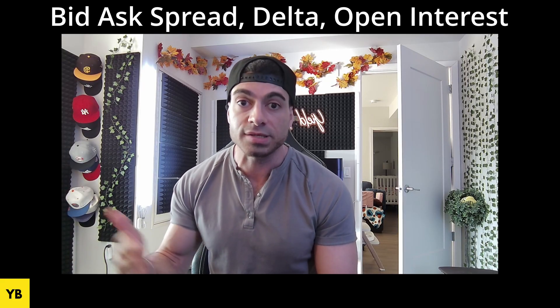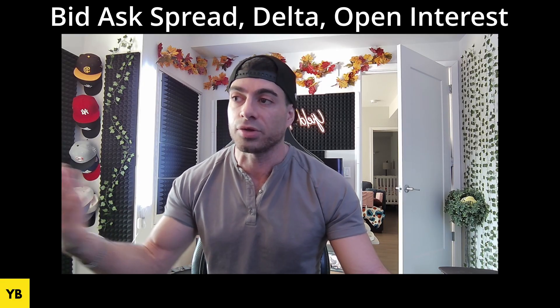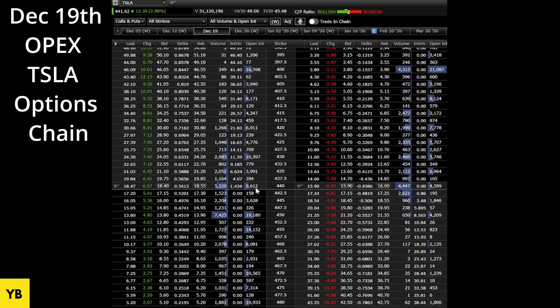We're going to be looking at the December 19th opex chain and I'll use Tesla as your security example. This is the call side, this is the put side, and your trading price on Tesla as a share is $440 — that's where the chain splits. This is what you're talking about when you say the term 'at the money.'